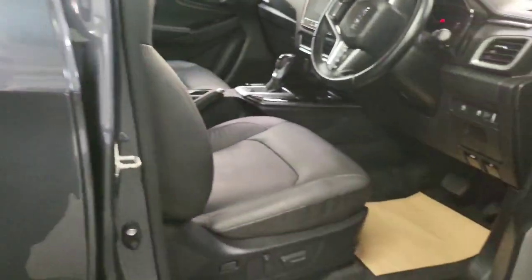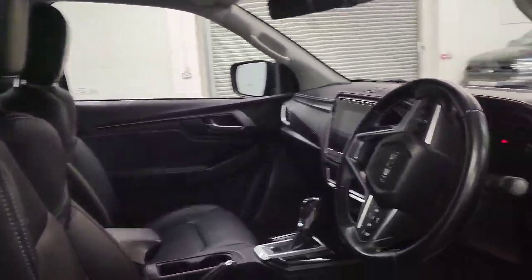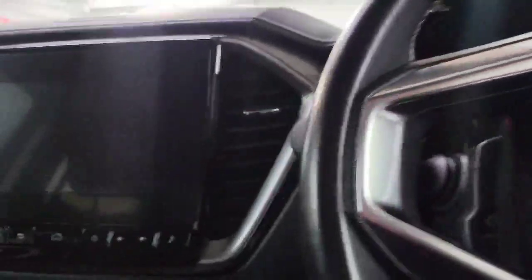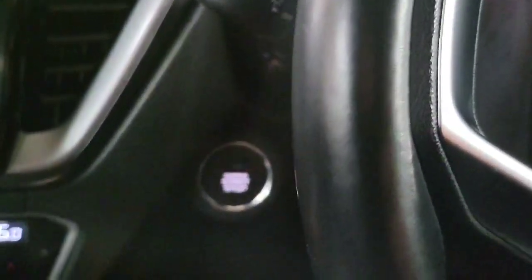Worth mentioning, we do have the full set of rubber mats for the truck — the all-weather ones, which are very useful. There are four window buttons and wing mirror adjustments. Jumping in, I'll start it up — it's a push button start, so simply press that button and it kicks into life.